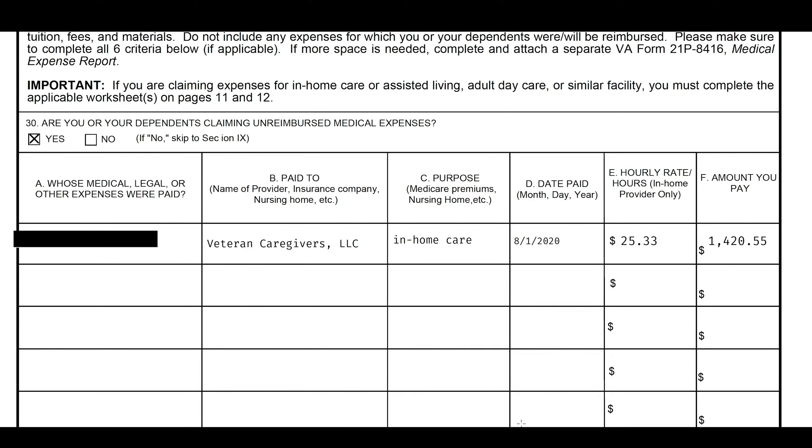Essentially, the $1,420 changes the veteran's income. He had $1,325 worth of Social Security each month, but now the VA sees he has zero income because the VA is subtracting the $1,420 worth of medical expense each month from his $1,325 — considering that 5% threshold. We know the numbers to make it come down to zero, so his $1,325 income is now zero. Thus, he receives the full pension of $1,911 each month from the VA.